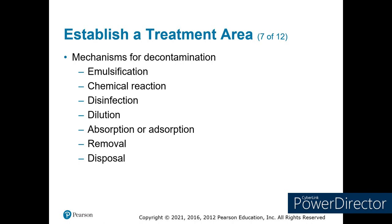Ways we can get rid of the chemical on you: emulsification — making it solid or liquid; chemical reaction, where they find something to counteract the chemical. If it's a biologic or pathogen, you can disinfect. Dilution is the solution to most of our pollution. Then we do absorption and adsorption — wipe them off with a paper towel and throw the paper towels into the contaminated area. Or removal of the chemical, or just plain disposal.